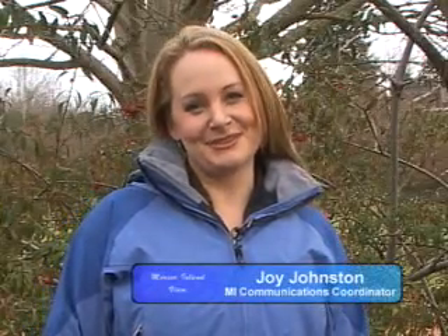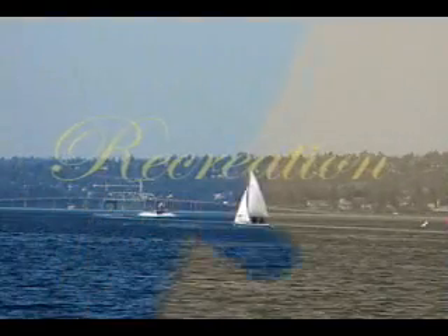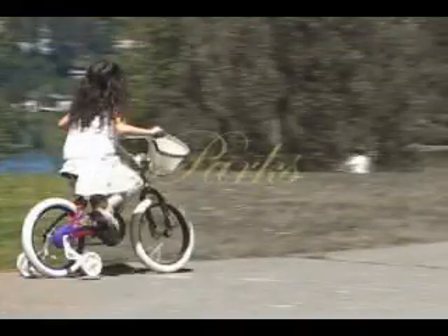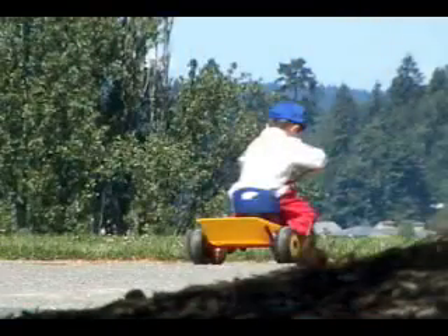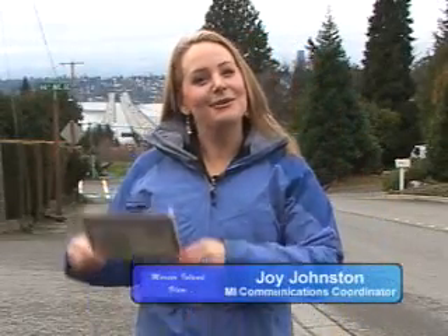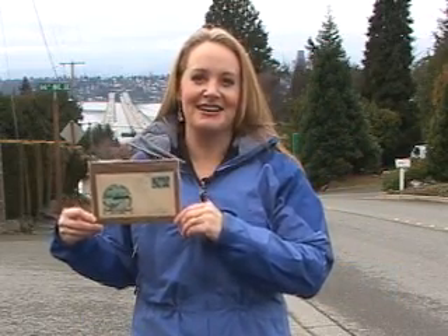Hi, I'm Joy Johnston, and welcome to Mercer Island View. Behind me, you'll see the I-90 Bridge as it is today. And I'm holding in my hands a souvenir postcard from the early years of the bridge. Next, we'll be learning more about the history of the I-90 Bridge from co-president of the Mercer Island Historical Society, Phil Flash.